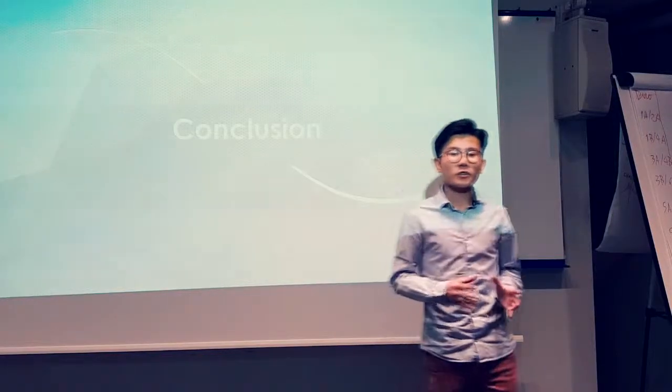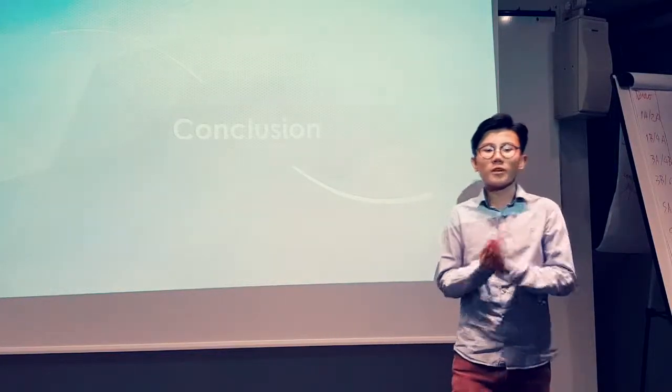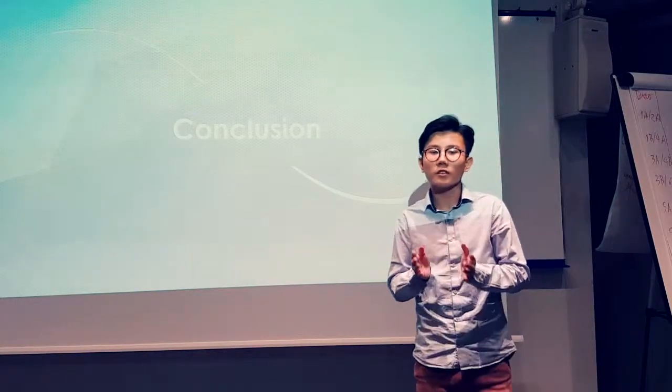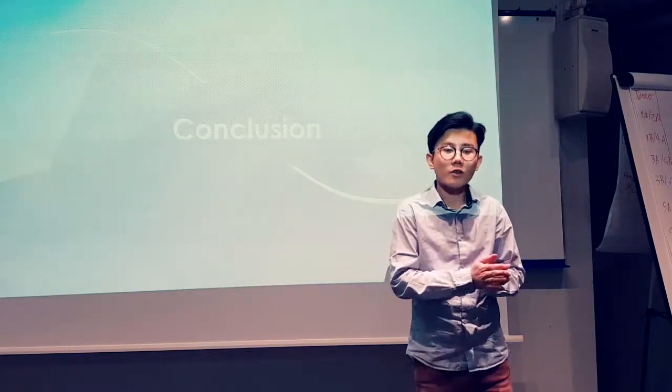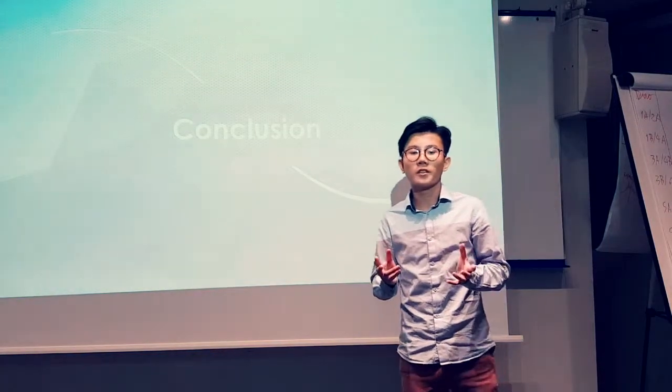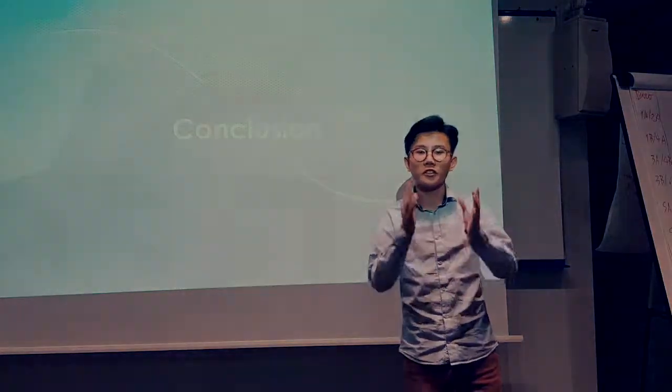Thanks to these indicators, we will be able to control the performance of the company quickly and efficiently. By reacting fast, we can save a lot of money for Beaumanoir. Moreover, these indicators represent a really helpful tool in order to manage the company and to make the right strategic decisions.